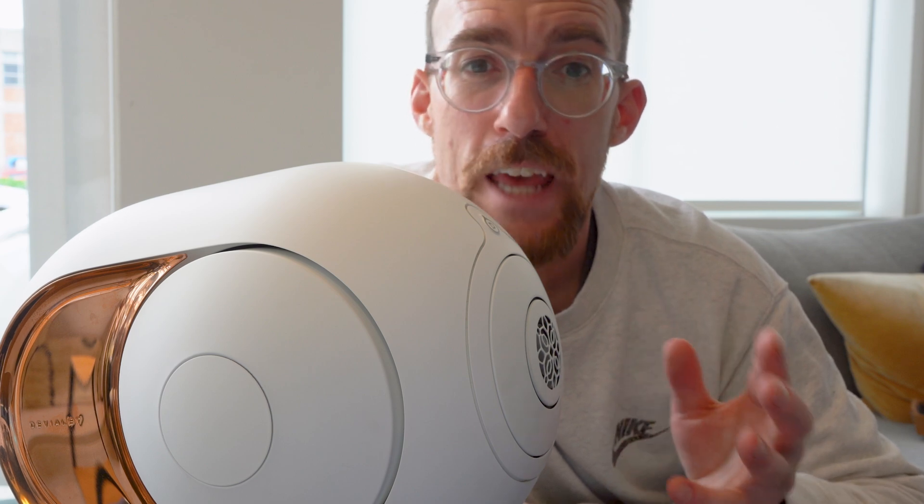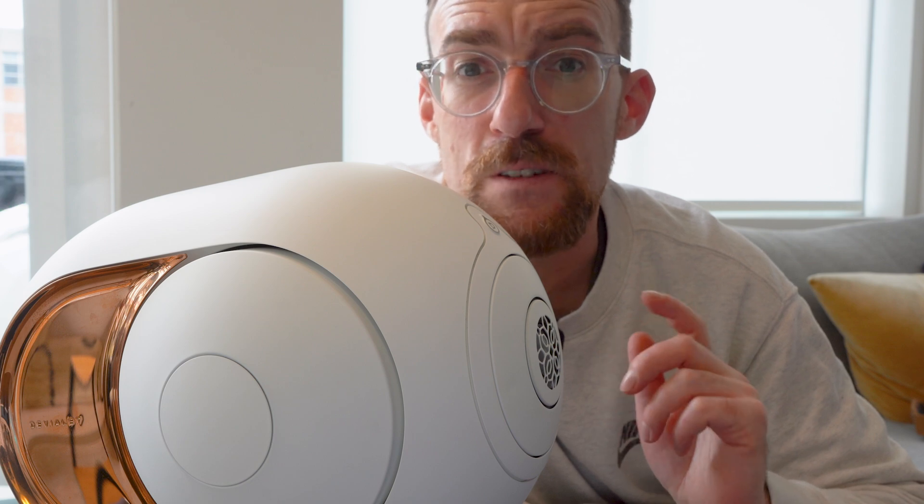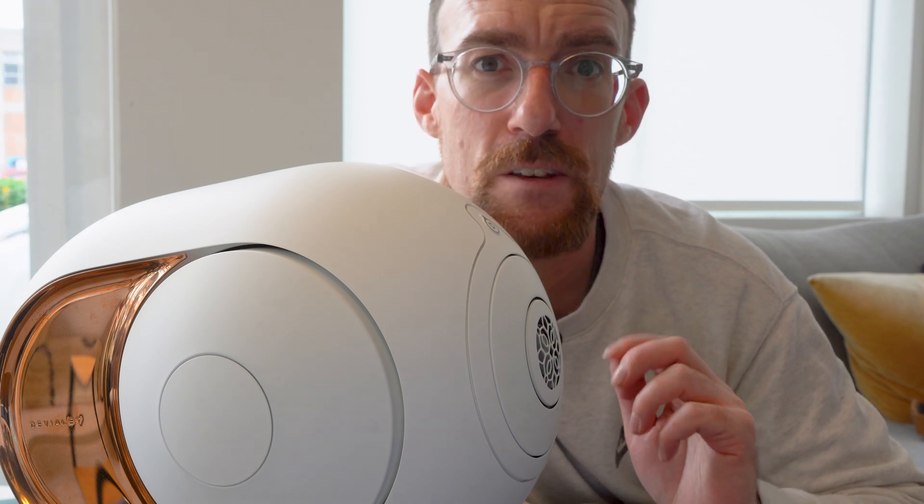Devialet's active speaker technologies ensure that the Phantom One adapts to its environment, providing consistent sound quality no matter where it's placed. This technology uses digital signal processing to correct any acoustic anomalies.